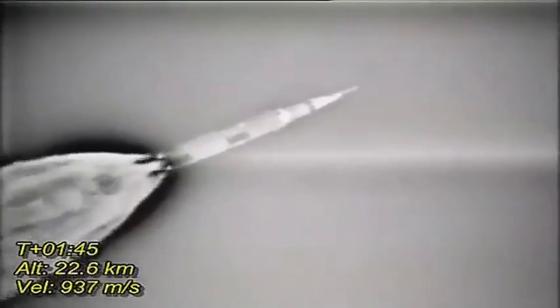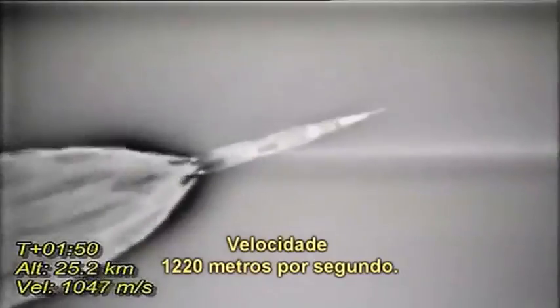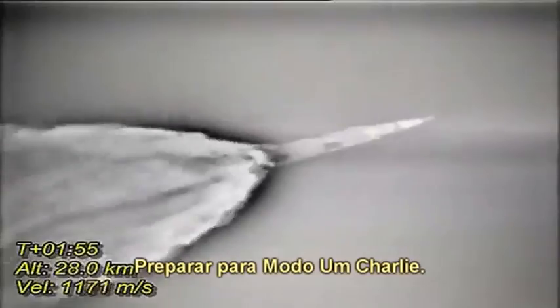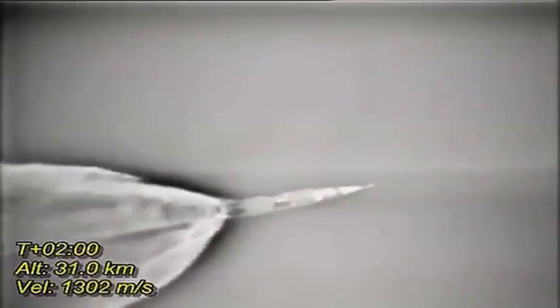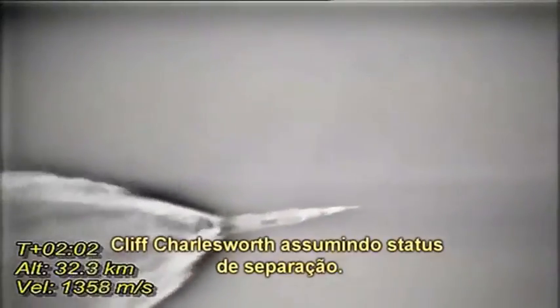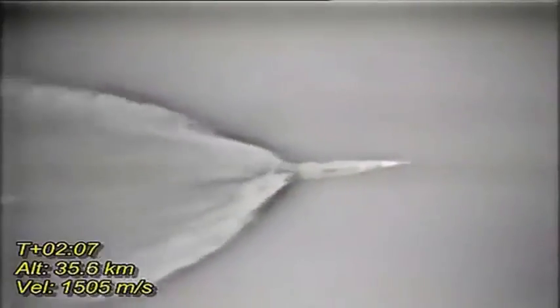We're at 1350 on the start, Bob. Eight miles downrange, 12 miles high. Velocity 4,000 feet per second. Stand by for mode one Charlie. Mark, mode one Charlie. Cliff Charlesworth taking a staging status. This is Houston — you are go for staging. Inboard cutoff. Inboard engines out.